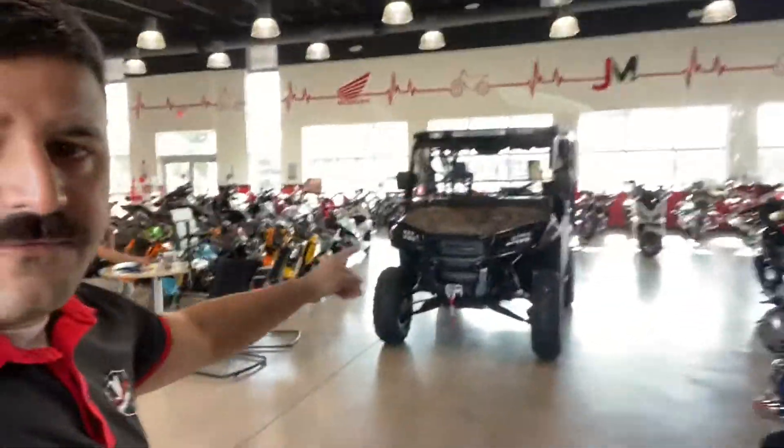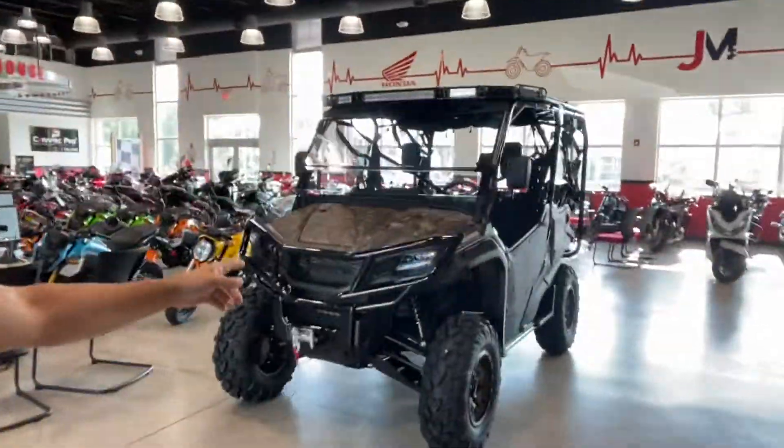If you have any questions, email me or give me a call here at the dealership. Our phone number is 786-713-0628. And we have the granddaddy of them all - the fully loaded Honda Pioneer 1000 5-seater Deluxe.